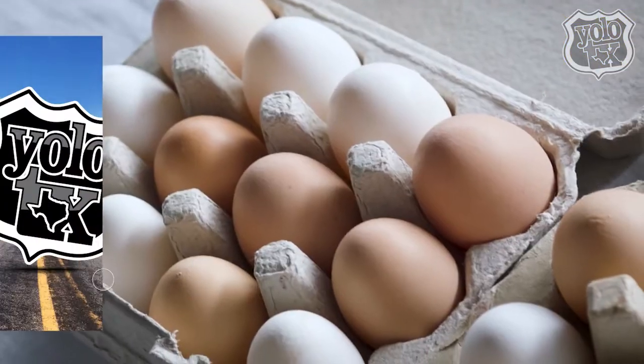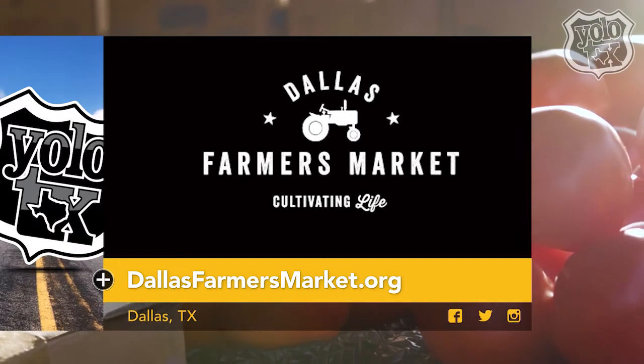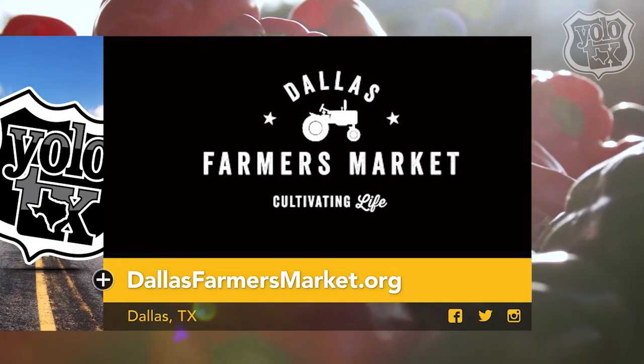We had a great time here at the Dallas Farmers Market. Just remember to shop local and to support your local farmers 52 weekends of the year. Want to cultivate a healthier, more sustainable lifestyle? Head on over to DallasFarmersMarket.org for more information.